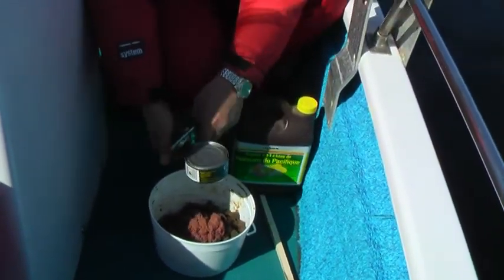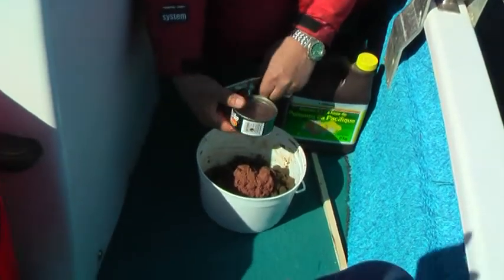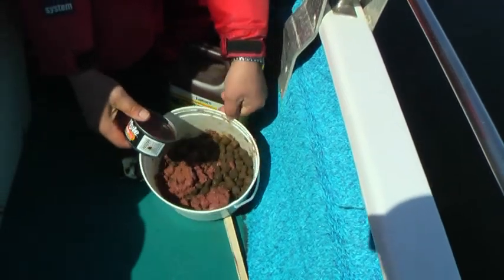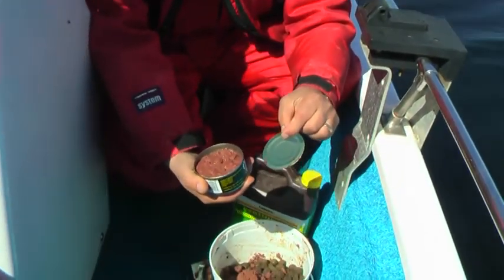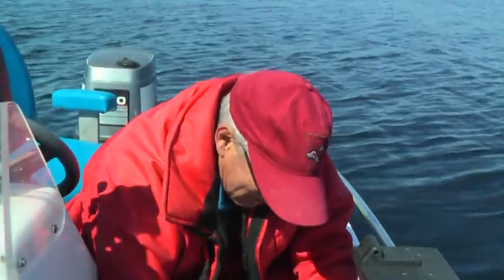We're mixing up a batch of bait here for the second set. It's cat food and pellets — commercial pellets for feeding Atlantic salmon.